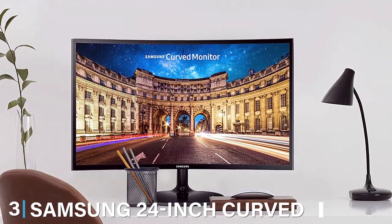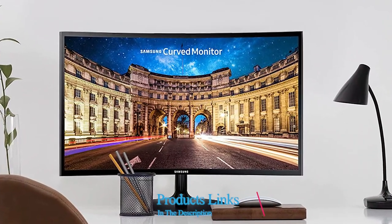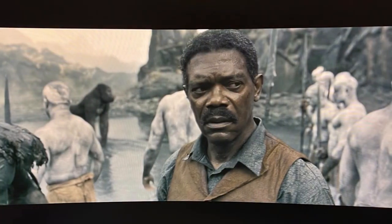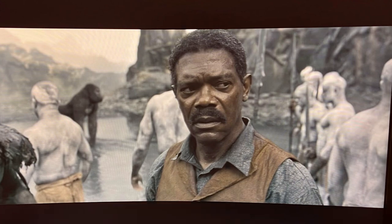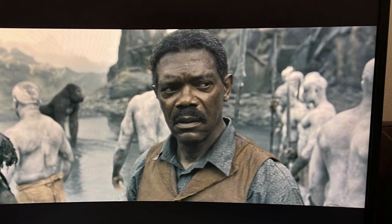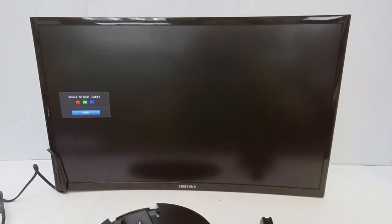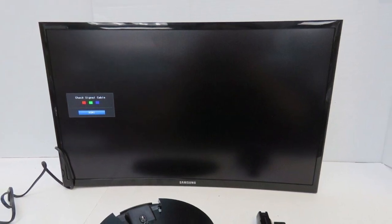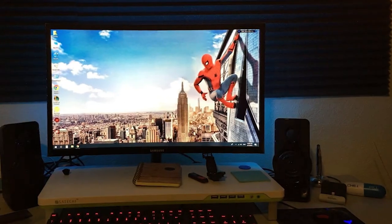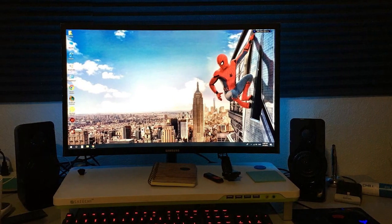Next up at number three, we have the Samsung 24-inch Curved FHD Gaming Monitor, a product that redefines versatility and immersive experience. Although primarily marketed as a gaming monitor, its features make it an excellent choice for those looking for a smart TV experience with an added gaming advantage. The curved design is not just for aesthetics — it envelopes you in whatever content you are viewing, providing a panoramic view that's hard to match. The full HD resolution paired with advanced gaming features like AMD FreeSync and a fast refresh rate make for a visually stunning and smooth viewing experience.